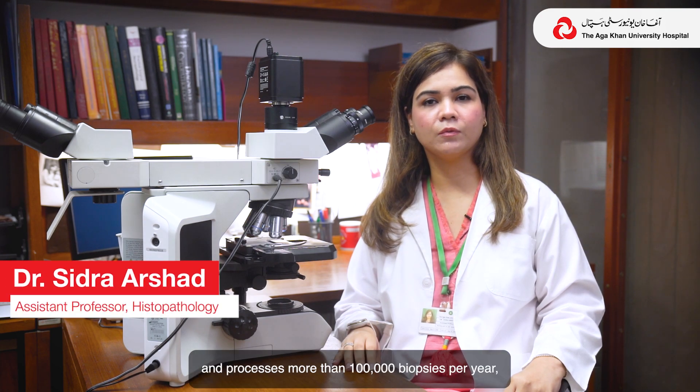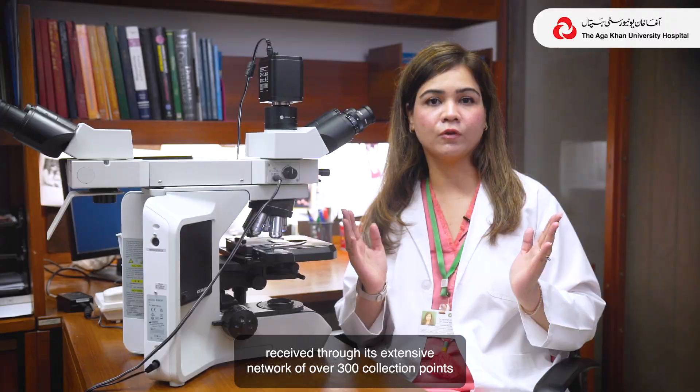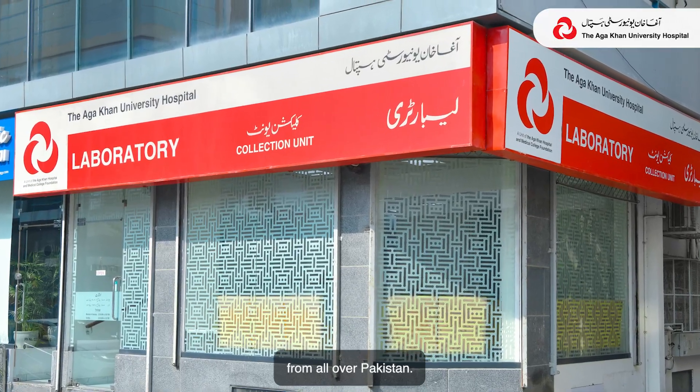Our laboratory is one of the largest in the country and it processes more than 1 lakh biopsies per year, received through its extensive network of over 300 collection points from all over Pakistan.